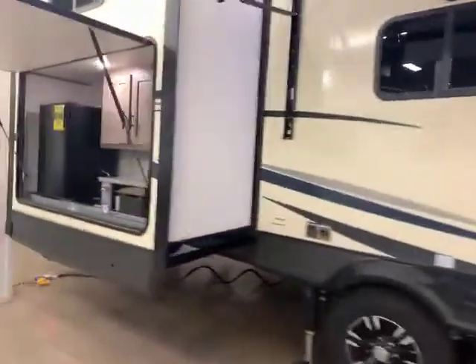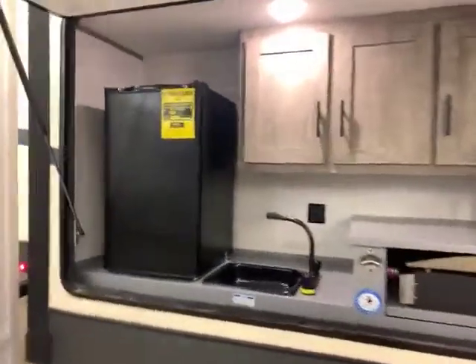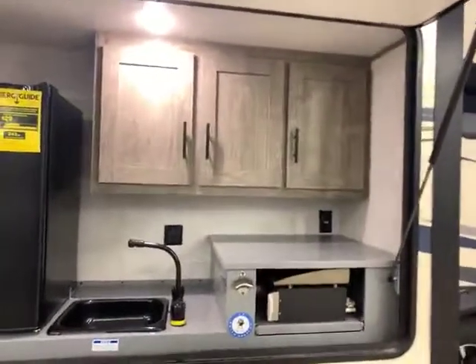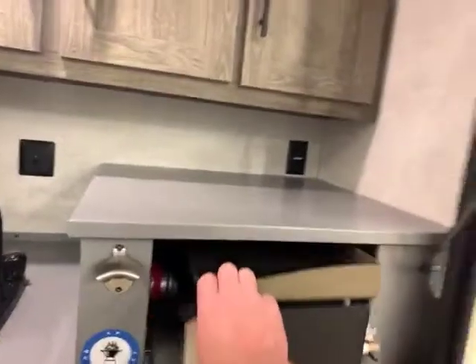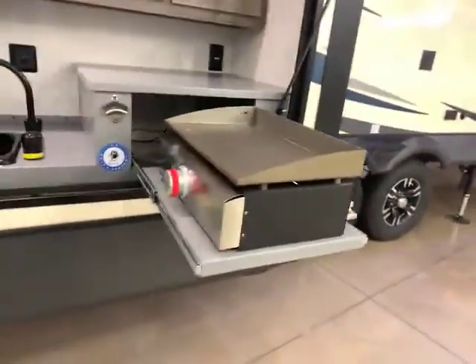There's a spot for your TV right there. And then you have your outdoor kitchen. It has a plumbed-in sink, refrigerator, lots of storage for your paper towels, paper plates, whatever. And then it does have this really cool griddle for doing pancakes and whatever else.